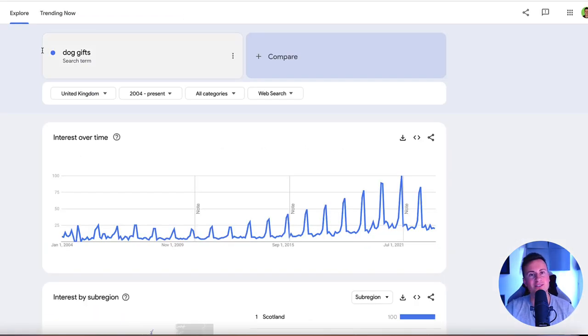With that being said, let's jump straight into the first niche, which is going to be dog gifts. We'll get the biggest and most obvious one out of the way first.